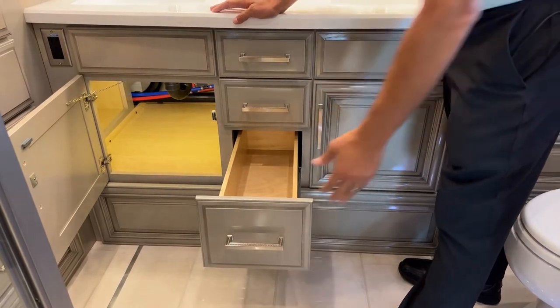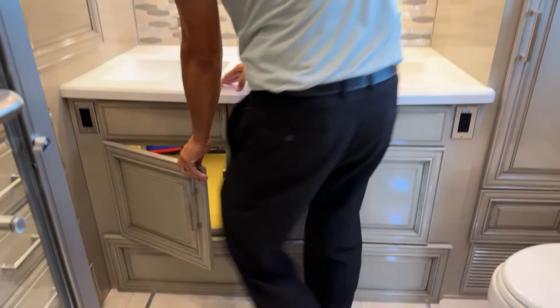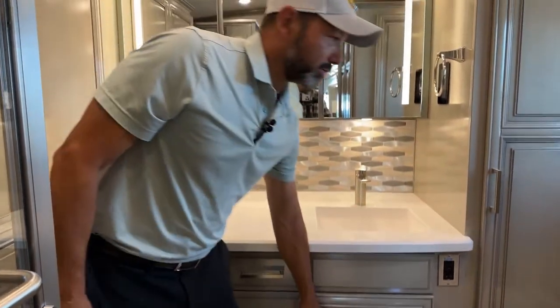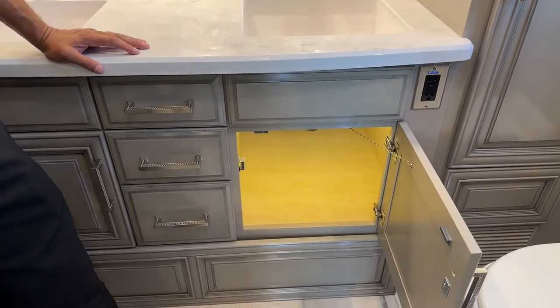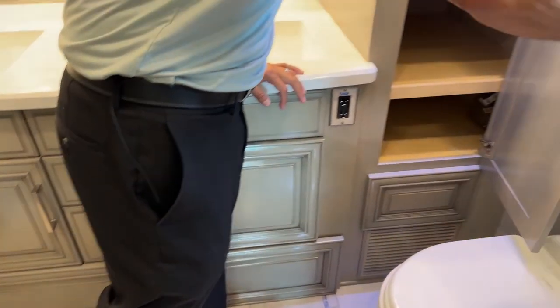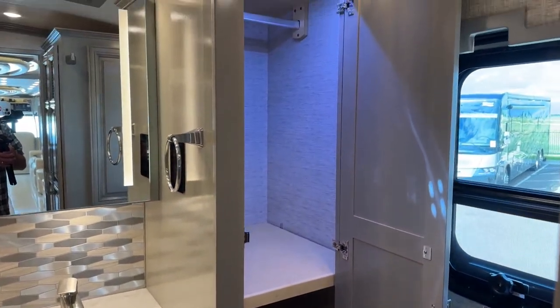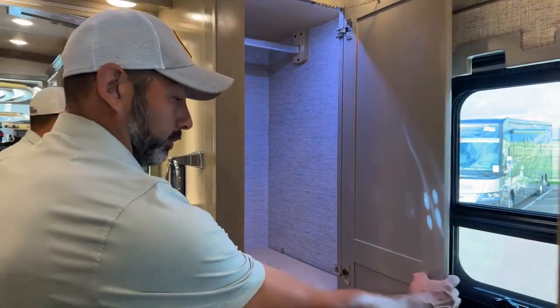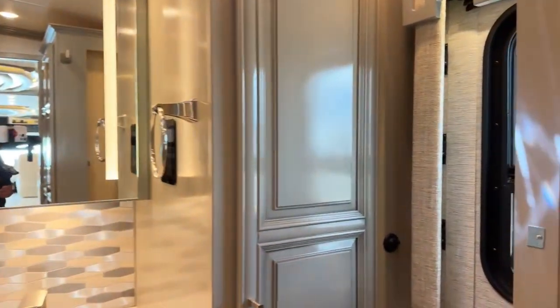Everybody asks me what kind of coach would you buy if you were going to buy a big one. Honestly, I would buy this floor plan. If I was going to travel, I would definitely buy the London Air 4569. I really love everything about it — more storage, more closet space. Back here is an access panel for the washer and dryer.